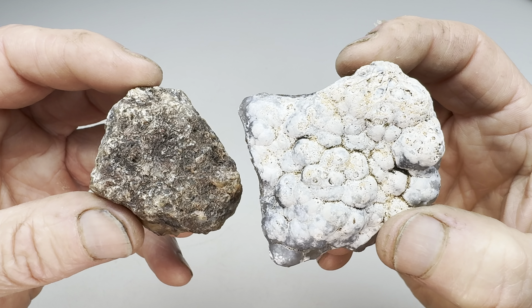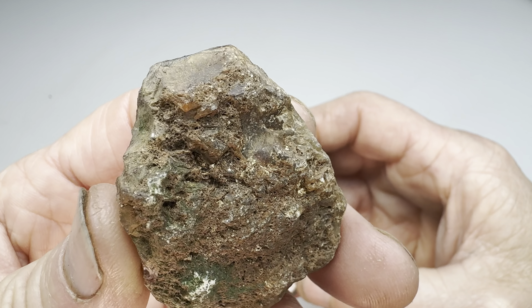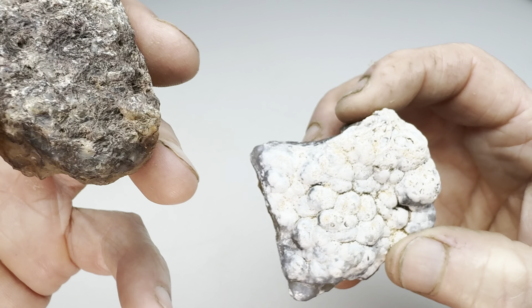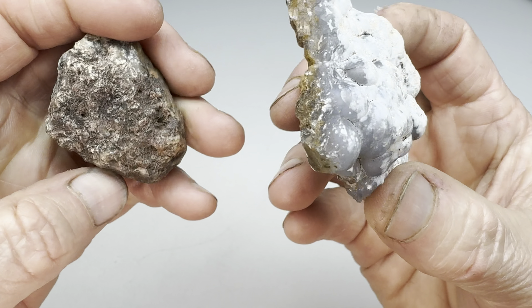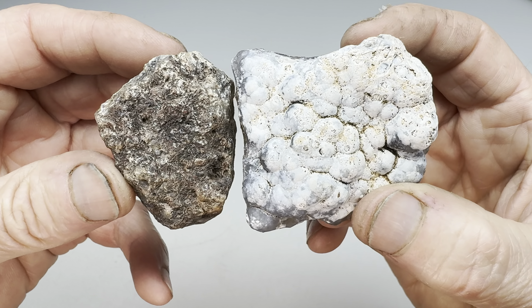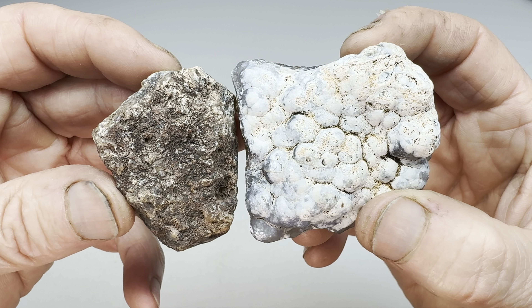Hello again rock fans, it's time for another Rock Off, the game where we take two rocks. One that I found — looks like it's an agate — and we compare it to one that Kendra found. That's clearly an agate. We get them in the shop, we cut them in half, we look inside and see which one wins the Rock Off.